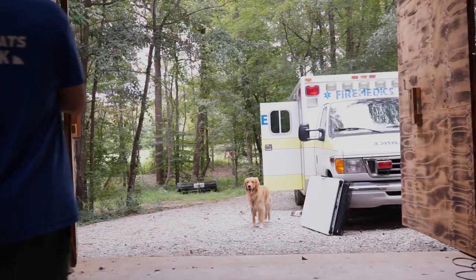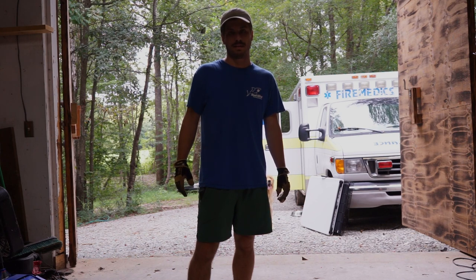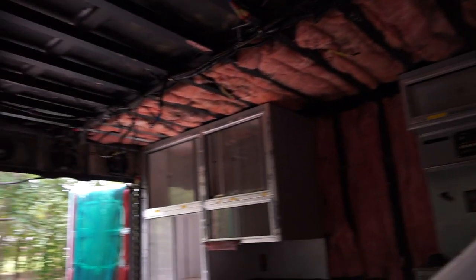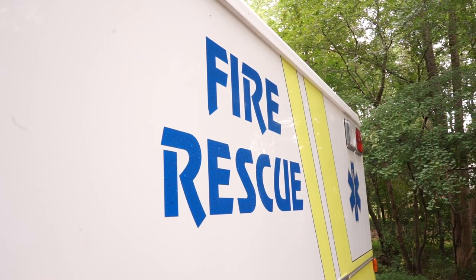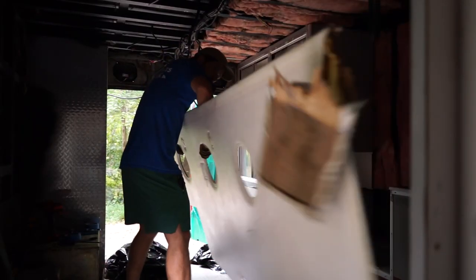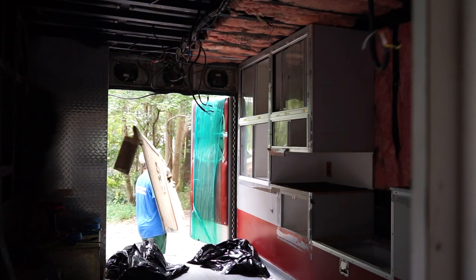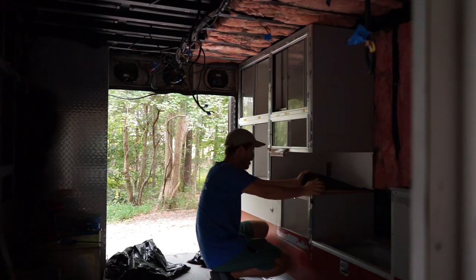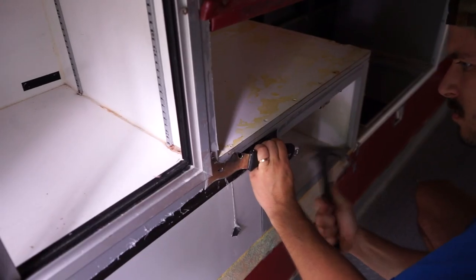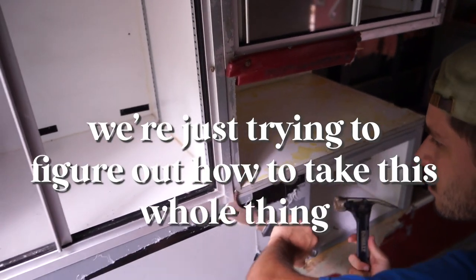Good morning! Today it's just demo — get out as much as I can, as fast as I can. That'll be a great day. Just trying to figure out how to take this whole thing apart.